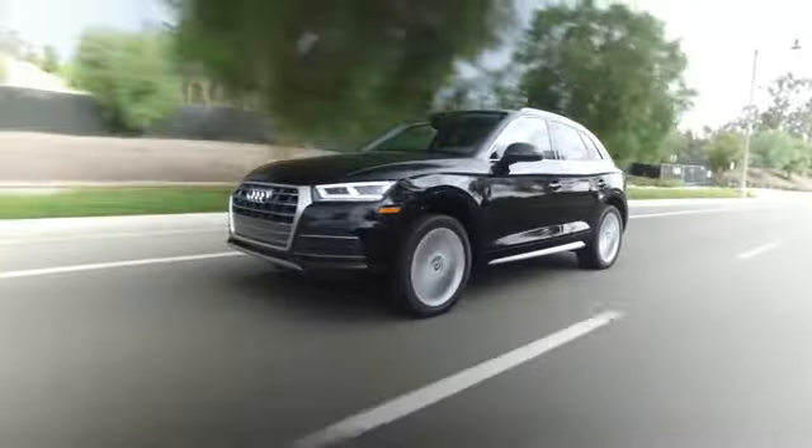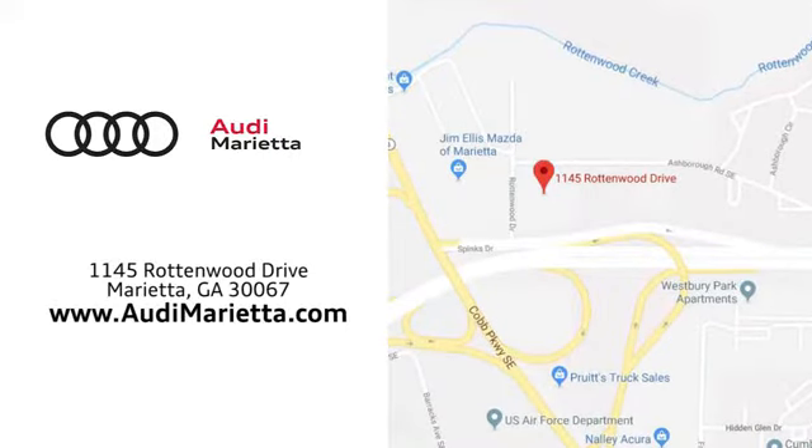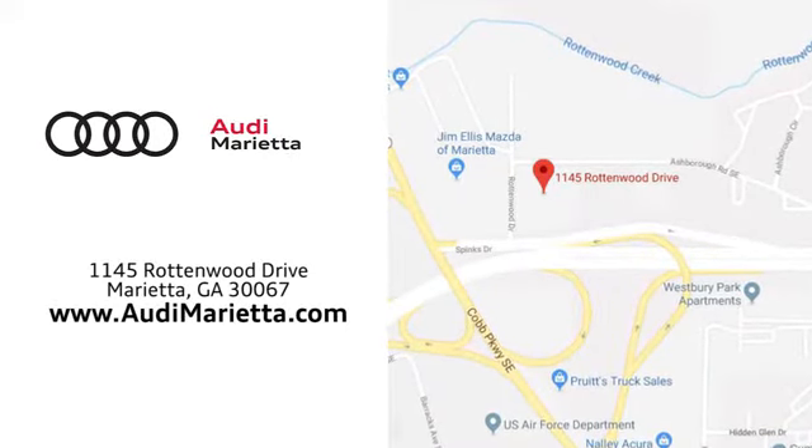At Audi Marietta, we prove every day that buying a car can be an enjoyable experience. We're conveniently located on Rotten Wood Drive in Marietta, Georgia.